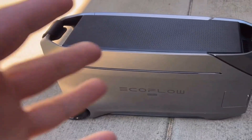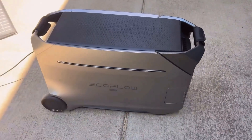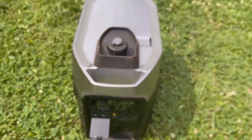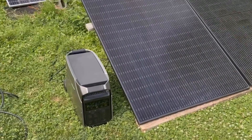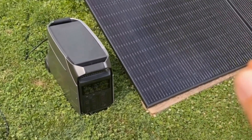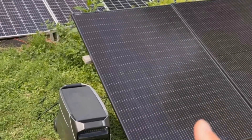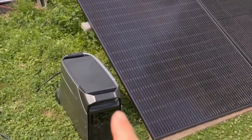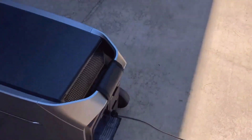In conclusion, the EF EcoFlow Delta Pro 3 portable power station is a reliable and versatile energy solution for various scenarios. Its powerful performance, expandability, and quiet operation make it ideal for both beginners and seasoned users who want dependable power at their fingertips. I've personally found it to be a valuable investment, and I believe it's worth considering. If you're searching for a robust and efficient power station, I'll leave detailed information about the EF EcoFlow Delta Pro 3 in the comments for your reference. Thank you for watching.